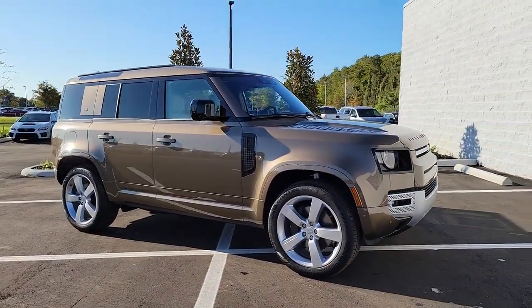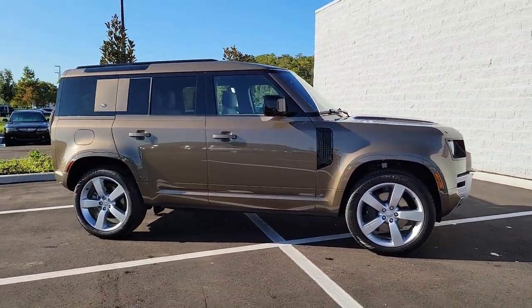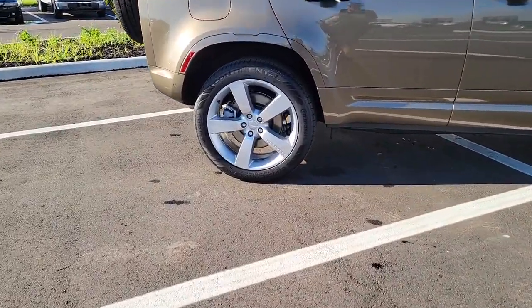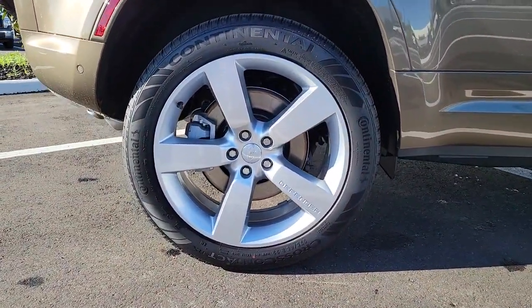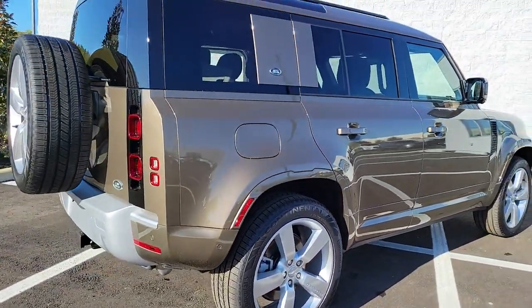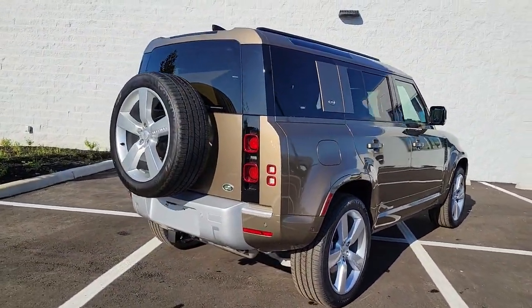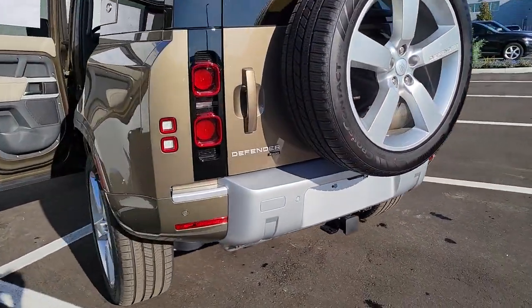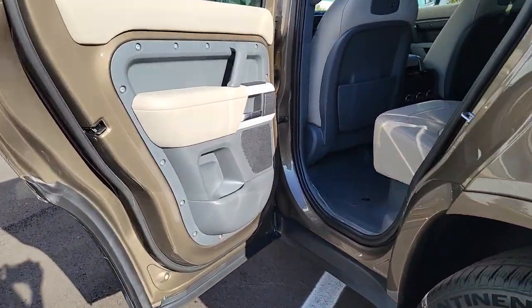Enjoy the view of this 2022 Land Rover Defender. Make the most of every drive when you travel in modern style and comfort. Sculpted lines and a quiet cabin soothe your mind, while the latest safety and infotainment tech keeps you secure, focused, and entertained. All you need to do is relax and enjoy the ride.